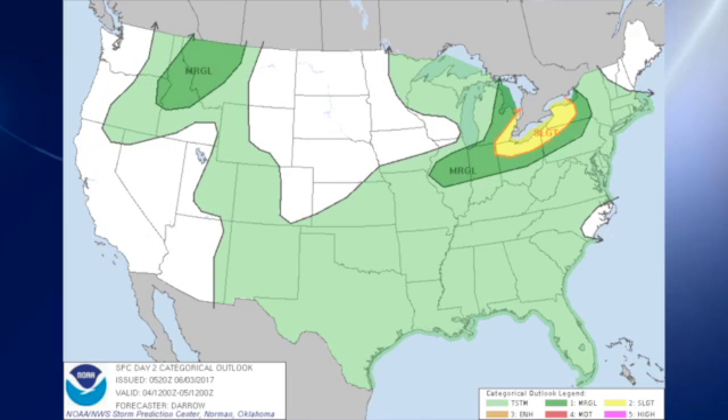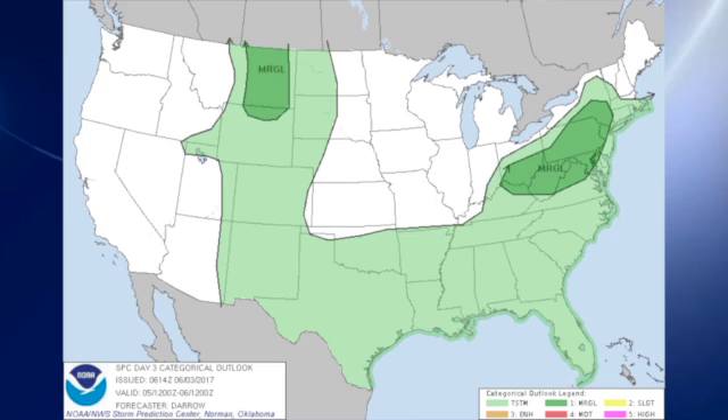For day two, that slight risk moves over into the eastern Great Lakes, affecting parts of Ohio, Michigan, Pennsylvania, and New York. For day three, there are only a couple of marginal risk areas over parts of New York, Pennsylvania, West Virginia, and southern Ohio, as well as over parts of Montana.